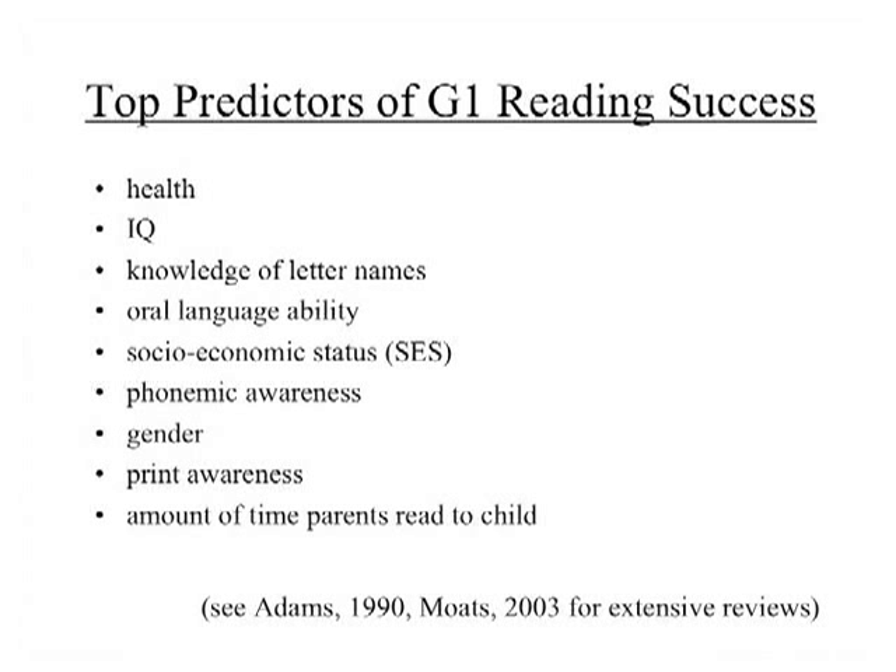Welcome back. Let's talk about these. I'm going to tell you which didn't come out first. Health — not highly correlated with reading achievement at the end of first grade. IQ — a lot of people were surprised because they expected it would be, but IQ is not highly correlated with reading achievement in the early grades. It does become more strongly correlated later on when tests measure deeper levels of comprehension and vocabulary, but for first grade, it's a very weak correlate.